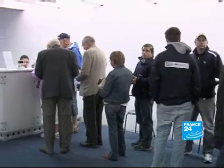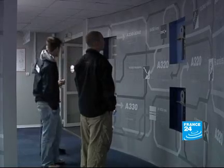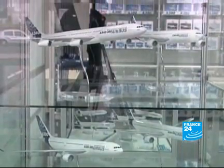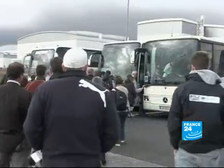The first A380 Superjumbo commercial flight is already booked up, and some passengers pay tens of thousands of euros for their tickets. So this is the next best offer right now: a tour of the factory in Toulouse where the world's biggest ever passenger plane is being built. This tour is one of the most popular fee-paying attractions outside Paris.